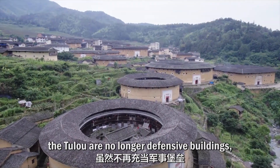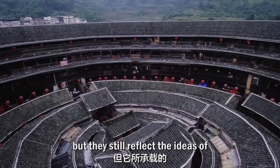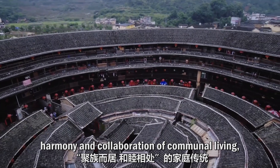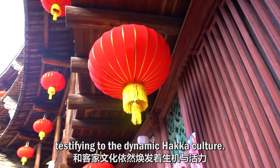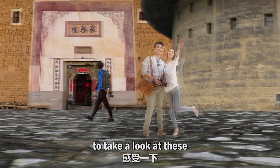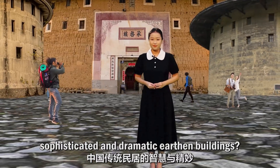Nowadays, the tulou are no longer defensive buildings, but they still reflect the ideas of harmony and collaboration of communal living, testifying to the dynamic Hakka culture. When you get a chance, why not visit Fujian Tulou, to take a look at these sophisticated and dramatic earthen buildings?